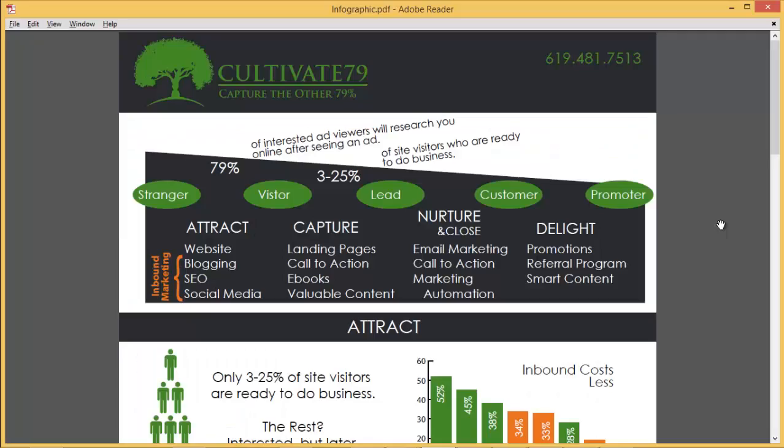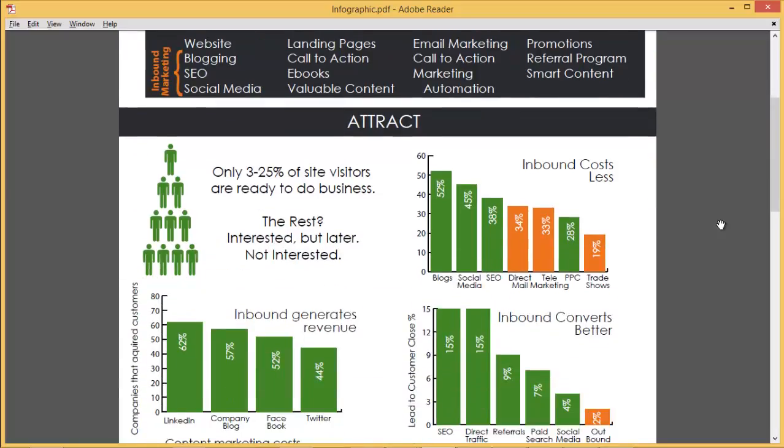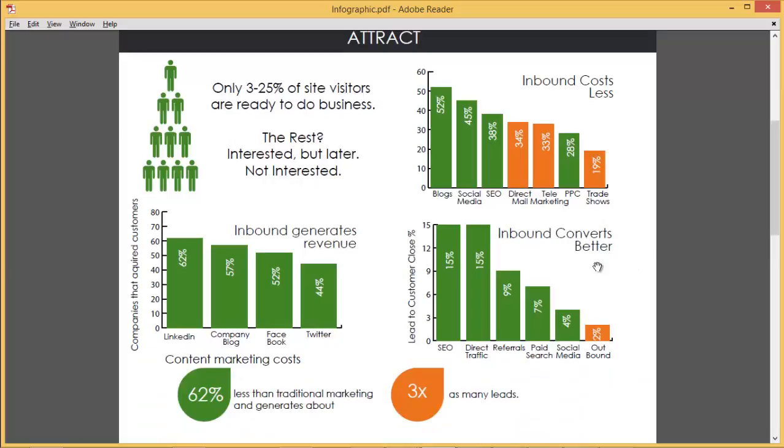I've covered the five critical issues found with your site. You're probably wondering: what are the benefits of fixing these issues? I'm going to use my infographic. Starting with inbound marketing: inbound generates revenue — 57% of companies that blog have acquired customers through their blog. Inbound marketing also costs less. If we look at the three big inbound marketing methods — blogging, social media, and SEO — in comparison with outbound marketing like direct mail, telemarketing, and yellow pages, inbound marketing costs much less. Inbound marketing also converts better: the lead-to-customer close ratio with SEO is 15% versus traditional outbound marketing at about 2%.